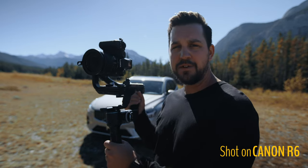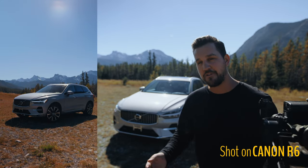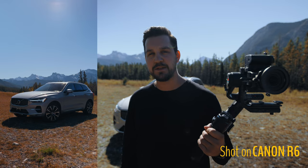Mounting the S5 on a gimbal is so nice — it's super light. I'll put the footage up here so you can see how well the autofocus is working. I'm creating some reels for Volvo here, so that's why it's mounted vertically.